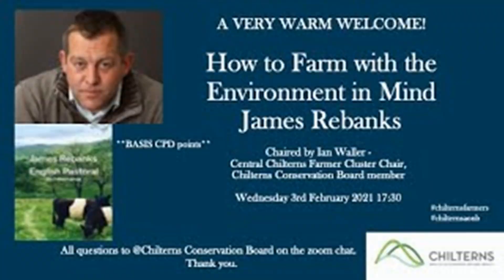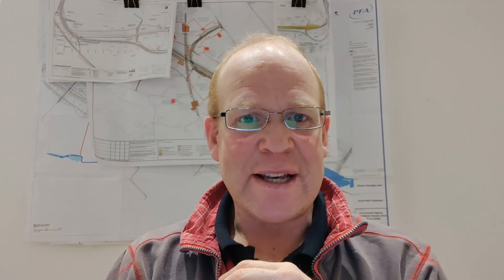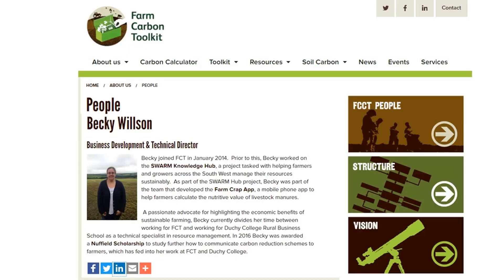The series started with 'Why We Need to Farm with the Environment in Mind', presented by James Rebanks - I've mentioned his book before. Last week's talk was by John T. Brunny from Farmer Ed, who did an introduction to regenerative farming and outlined his experiences in the Cotswolds. I found his presenting style really quite engaging and enjoyed that talk. Next up they've got Becky Wilson talking about Farm Carbon Toolkit and assessing your farm's carbon footprint, which I'm looking forward to.